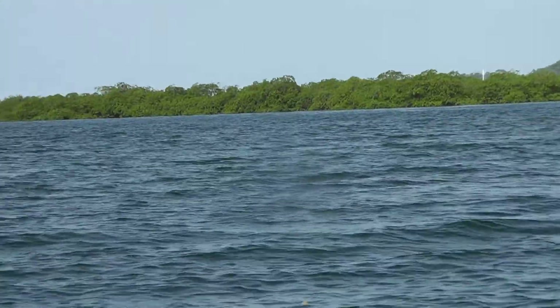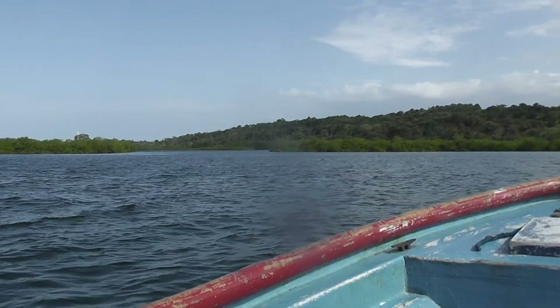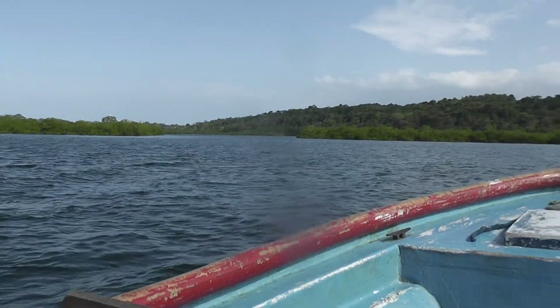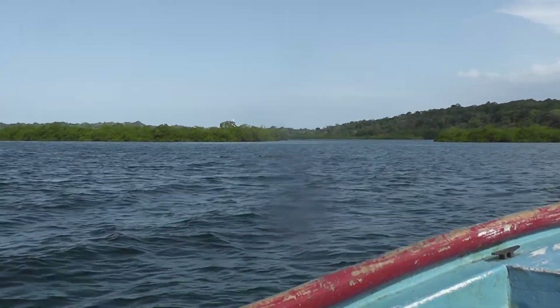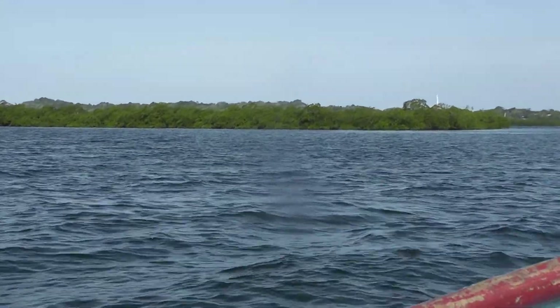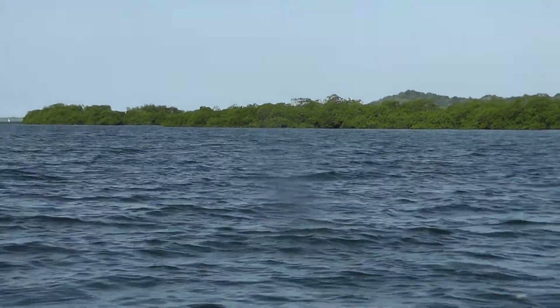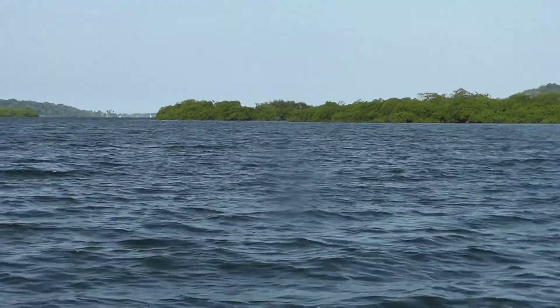That's a good perspective. They have the small ones — they stay there. He said there's a place near here where they go for calving, when they're having their young and looking after them. Or the Bay of Dolphins.